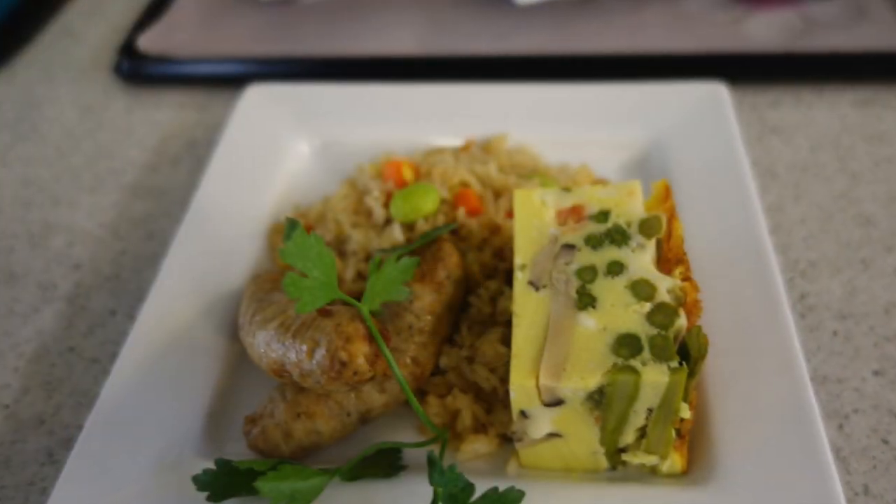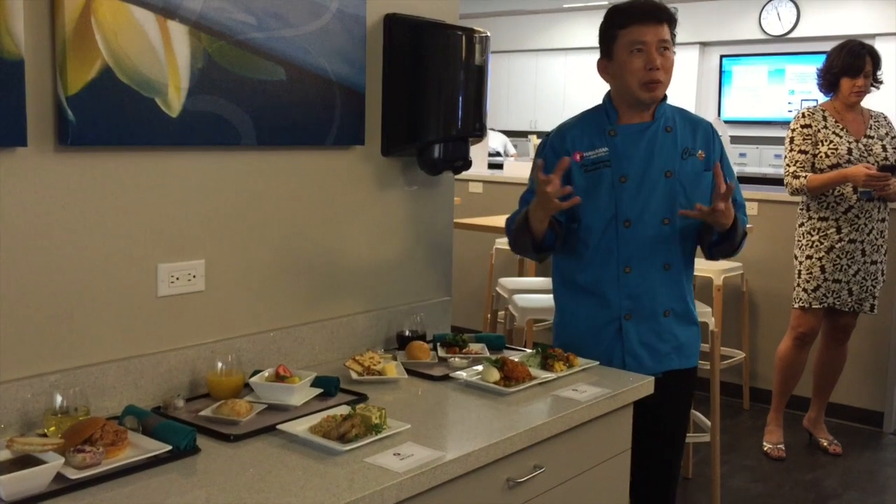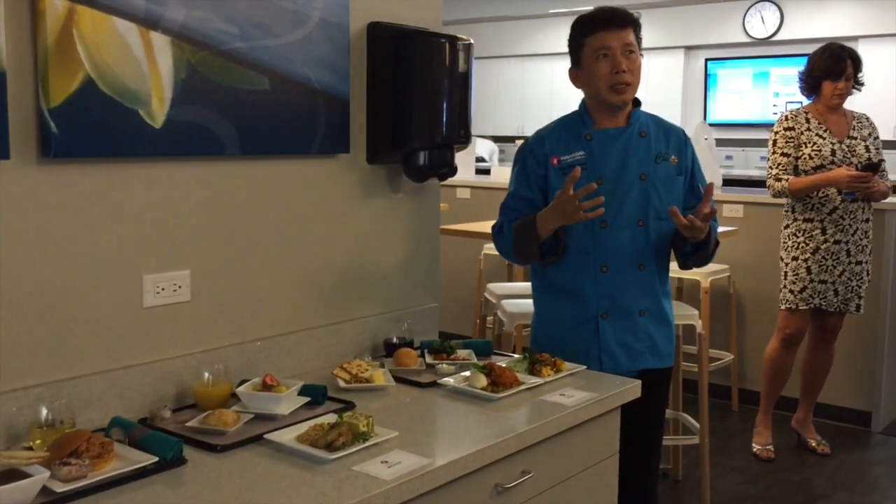So we have a Hawaiian-style fried rice with edamame, asparagus, mushroom, and chicken sausage, along with fresh fruit and Danish. Breakfast we do a little bit lighter than the lunch and dinner.